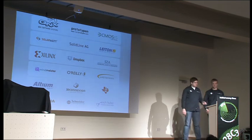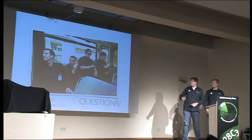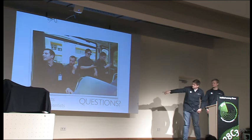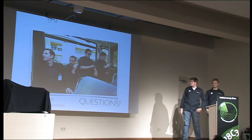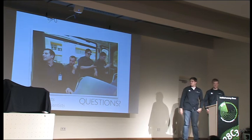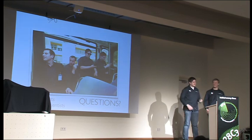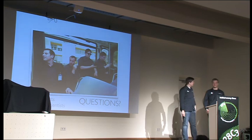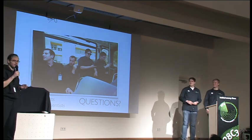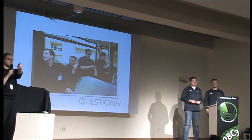Now we're getting to the questions part. Before we start, if you want to follow us, look us up on Twitter or Facebook. As I said before, if somebody has questions we'll give away some nice presents for the best question — I'll leave the judging to Carsten. If you have any questions, the microphone is in the back aisle, please line up there.